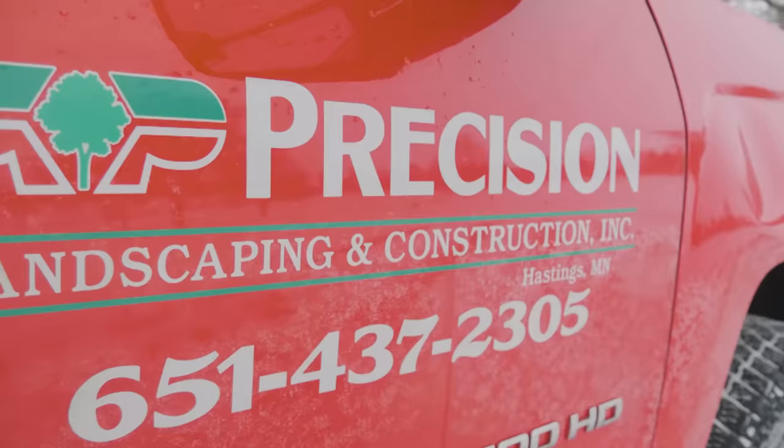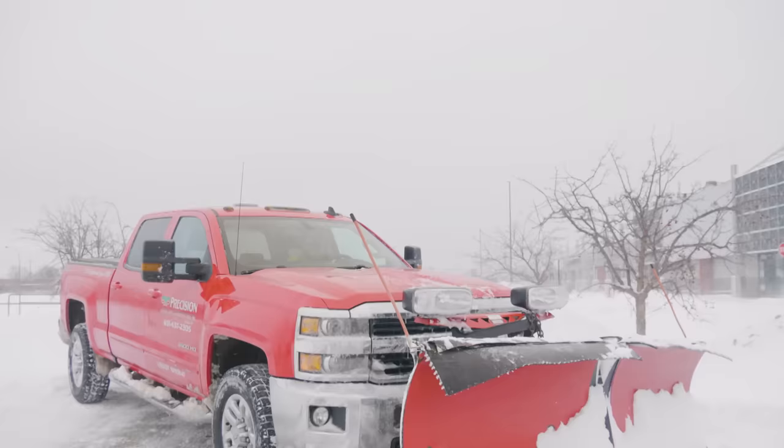I really want to shout out and give thanks to Precision Landscape here in Hastings, Minnesota. They're partnering with us on this video and allowing us to use one of their trucks and one of their properties. With that said, let's get into it.